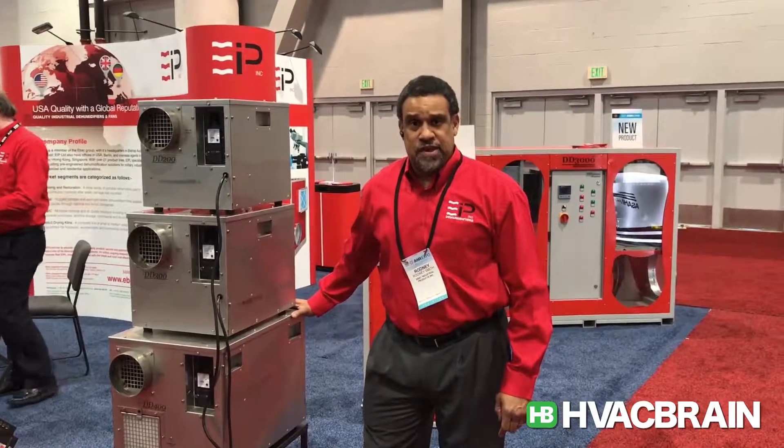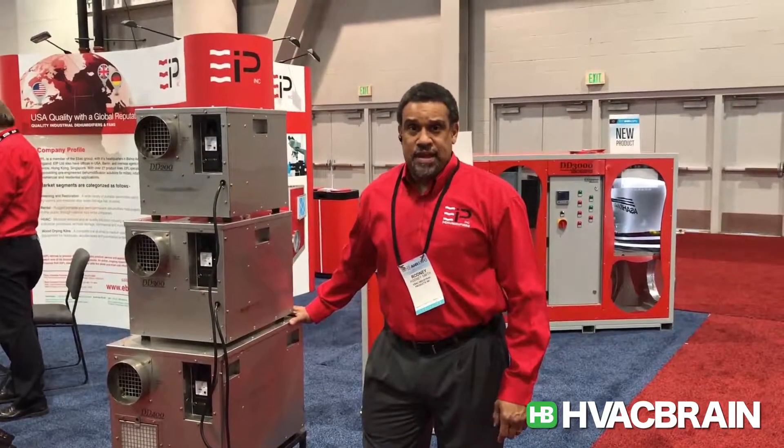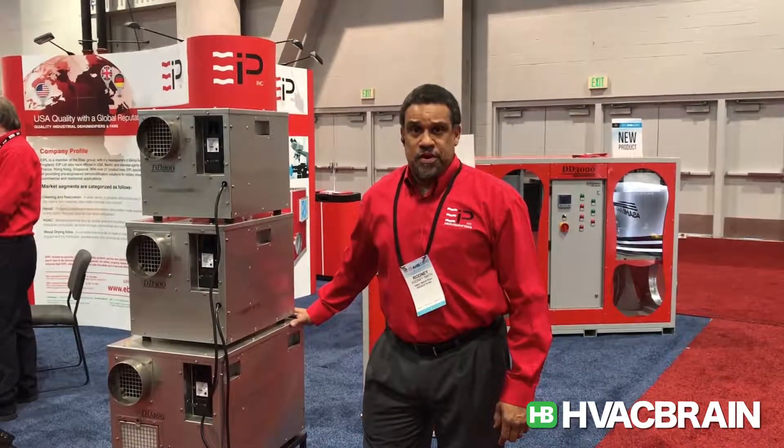Good morning, this is Rodney Smith at DD Bank Industrial Products, here with HVAC Brain at the 2007 AHR Expo.